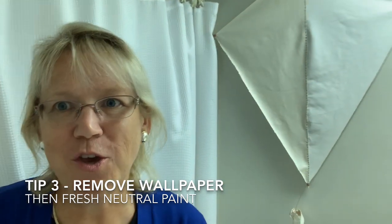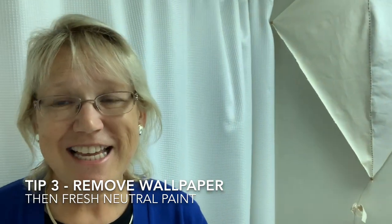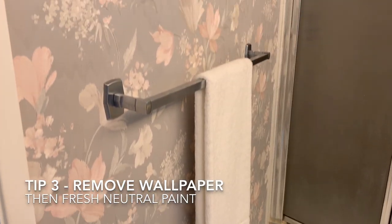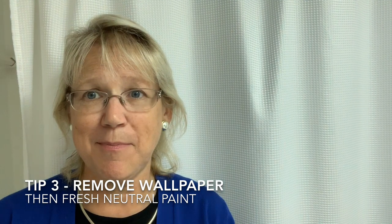Tip number three: if you are in a small space with wallpaper, you need to get it off the walls. A fresh coat of neutral paint is going to give you that spa-like, maximum-appeal bathroom. That's tip number three.